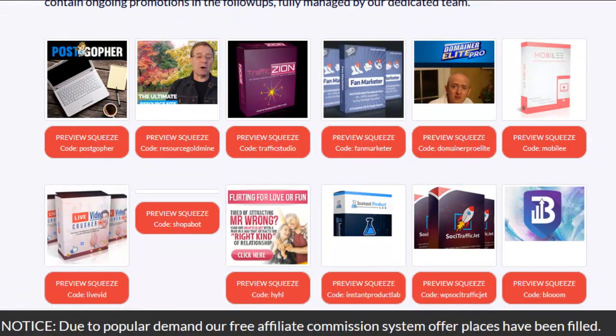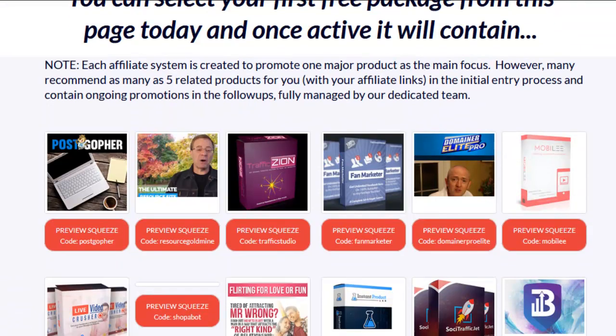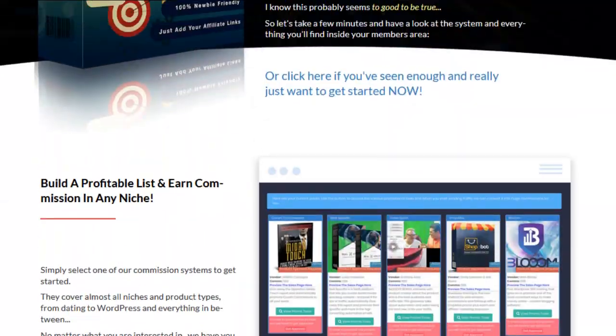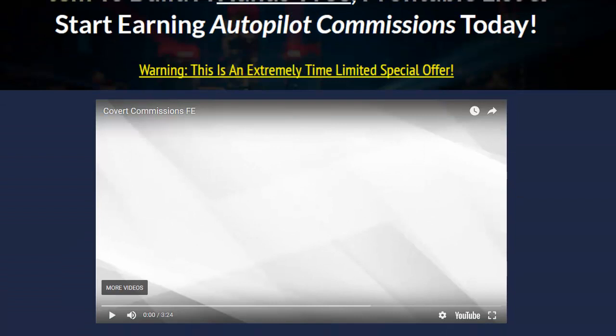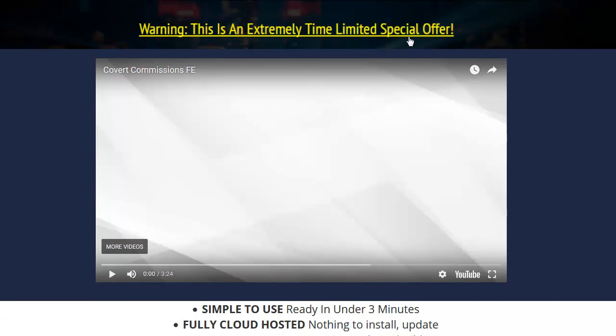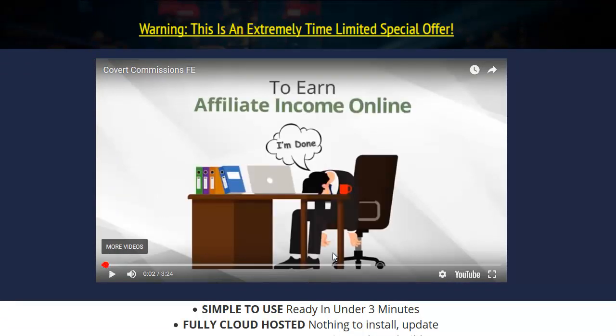I just wanted you to get a better look at all the products you can pick from — there's actually 50 of them. It really is the only truly done-for-you system that I've ever seen, except that you have to run traffic, but she gives you the plugin and the training for that.